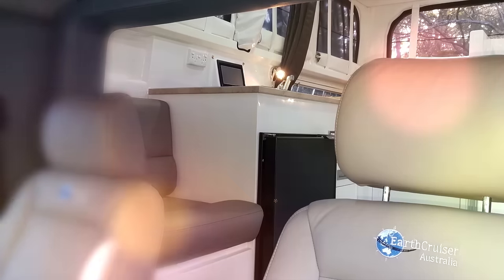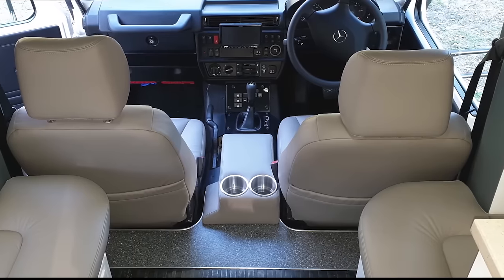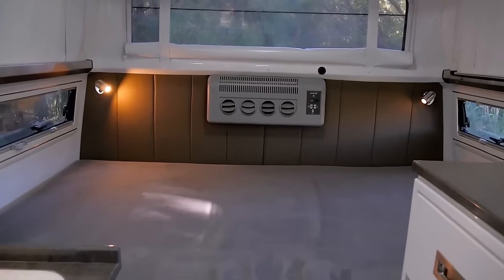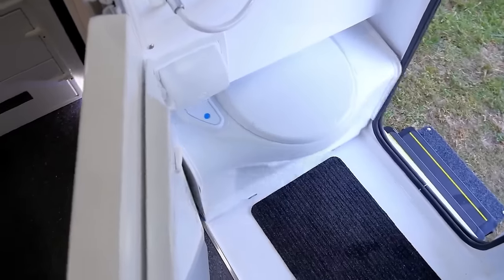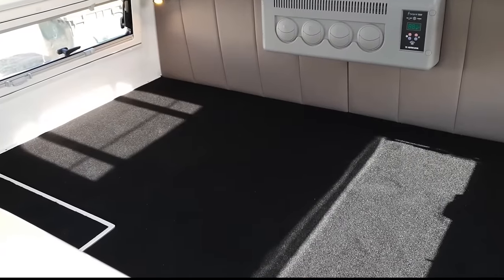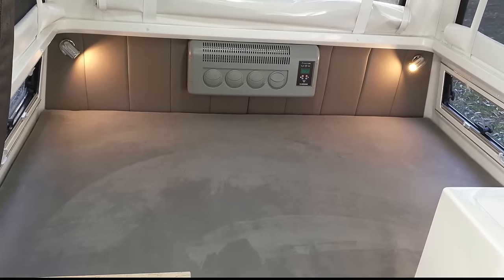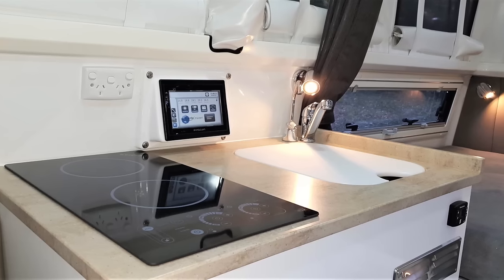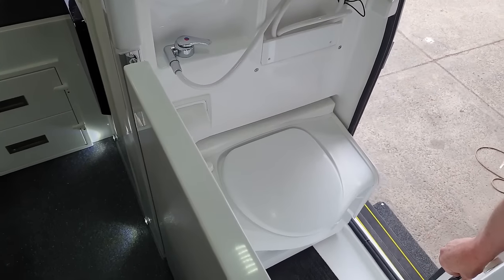The interior of the Xtreme XTR 6x6 unfolds to reveal a realm of thoughtful design and convenience. The electrically rising roof offers ample vertical room, creating a sense of openness that's truly liberating. Sleeping space for up to three people ensures that the camaraderie of the journey can continue even as the stars come out. The rear section of the camper houses a well-equipped kitchenette adorned with countertops, and a bathroom that boasts a shower and a cassette toilet.